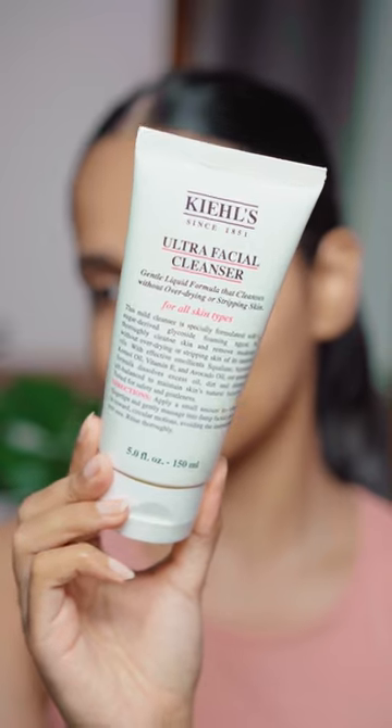Next is a face wash. Double cleansing is very important. I am using my most trusted face wash here — it's the Kiehl's Ultra Facial Cleanser.